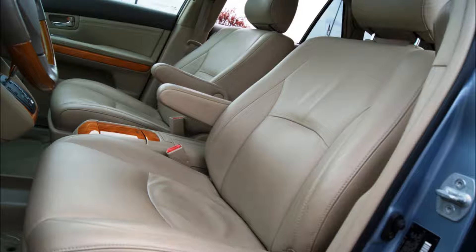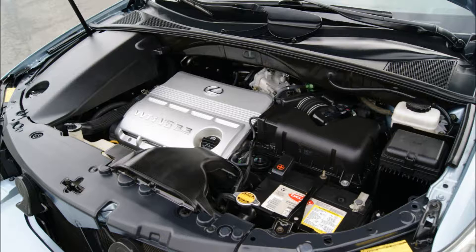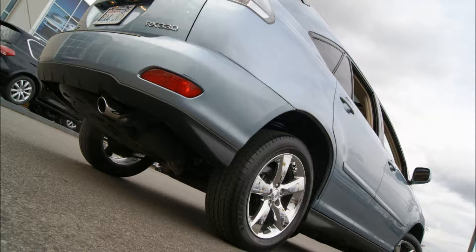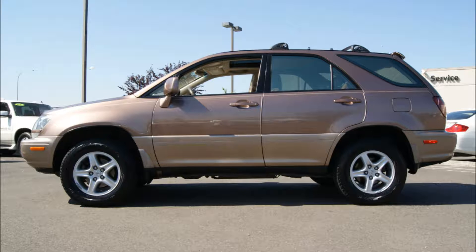The Lexus RX 300 first came on the scene in 1998 and was revolutionary for its time, being one of the first crossover SUVs sold in the US. A crossover was a departure from the usual SUV, which was based on a truck frame designed for towing, hauling, and going off road. Eventually car manufacturers realized that the majority of SUV buyers didn't go off road or need to tow or haul heavy loads.